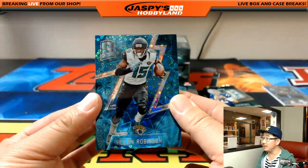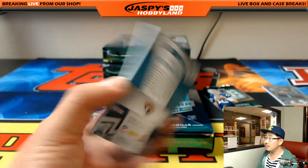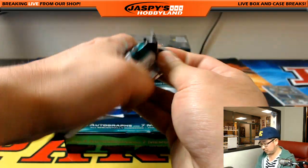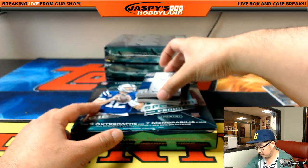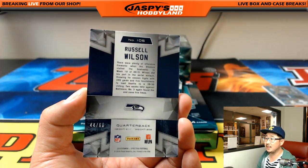Alan Robinson, one of the Allens on the Jaguars. Nick Jones with the 53 out of 60 — Alan Robinson, neon blue. Russell Wilson, neon blue, 44 out of 60.